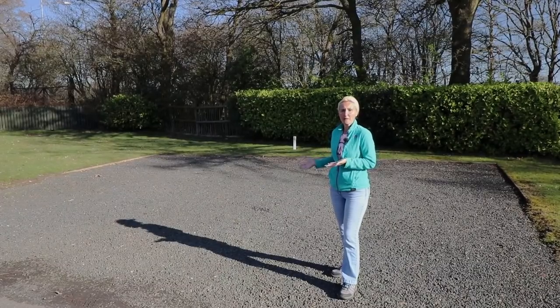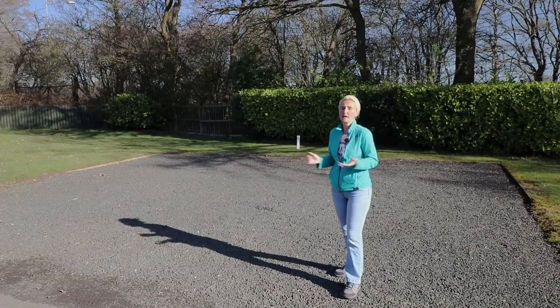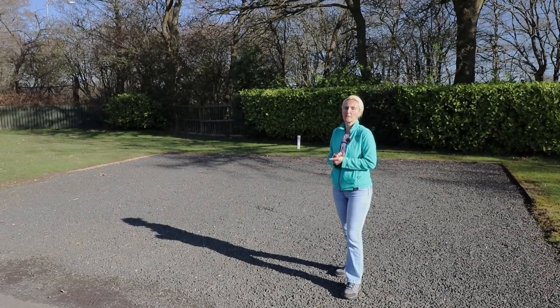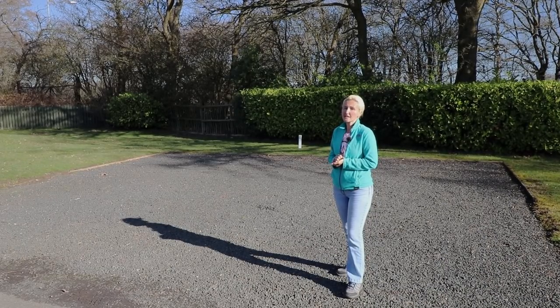So here we are, we've found a pitch. It's hard standing, it's gravel. One thing I like about this site is the pitches are quite a generous size and they all appear fairly level, which makes the job a lot easier when you arrive and get set up. Now we've got a pitch, let's go have a look around the rest of the site and see what's on offer.